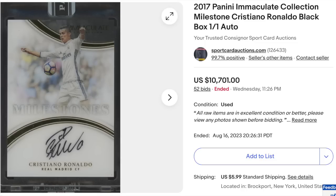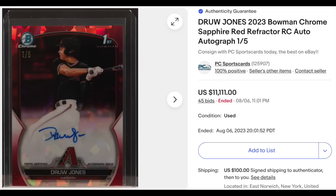Soccer now. 2017 Panini Immaculate Collection Milestone, Cristiano Ronaldo Black Box Auto — the card is a one-of-one, ungraded but still in the original Panini case. Goes for $10,701 with 52 bids. Then Drew Jones, 2023 Bowman Chrome Sapphire Red Refractor Auto, his first Bowman Chrome card, serial numbered out of just five. A lot of ones in the final price: $11,111.